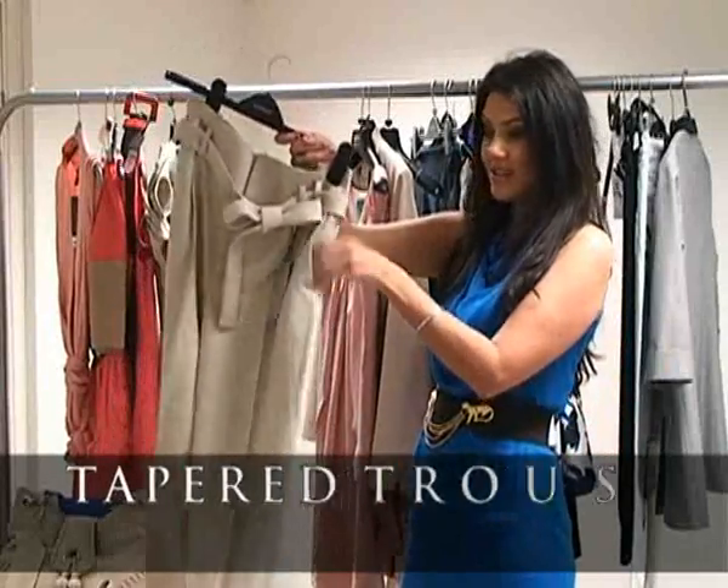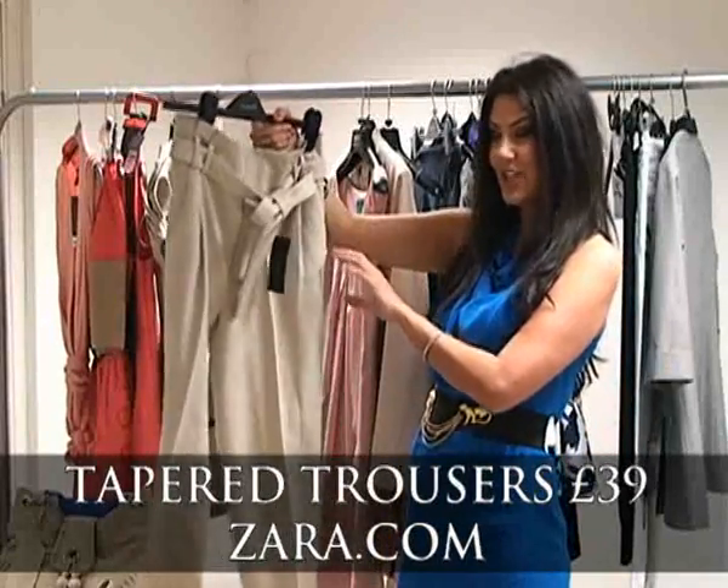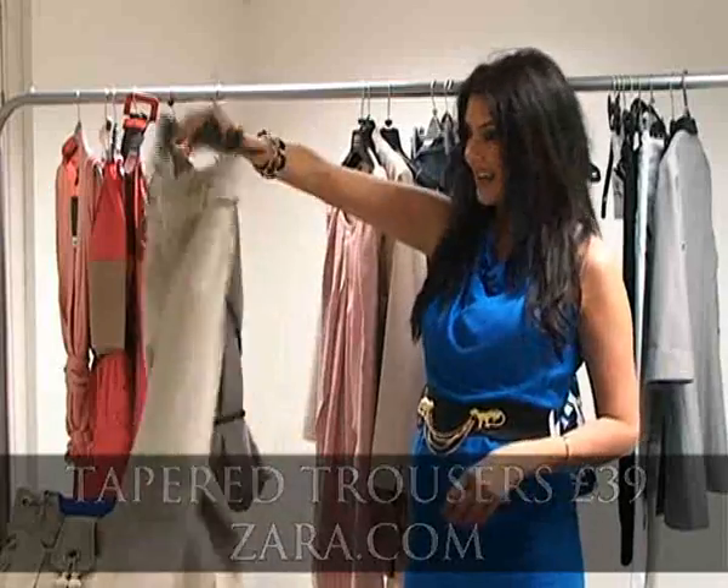Another one — what about these great trousers? Really flattering. This is the new shape of trousers, the tapered shape. These are just £39 from Zara. They would look great teamed with bright colours as well.